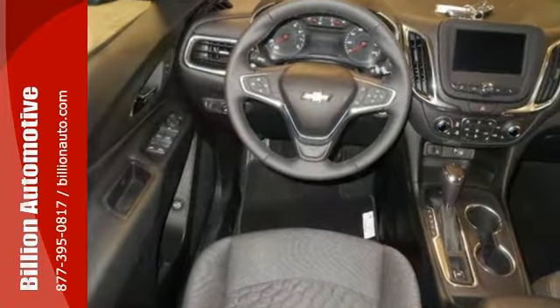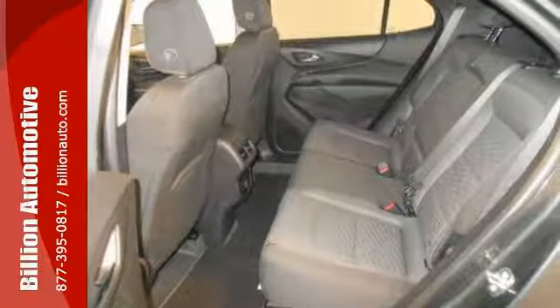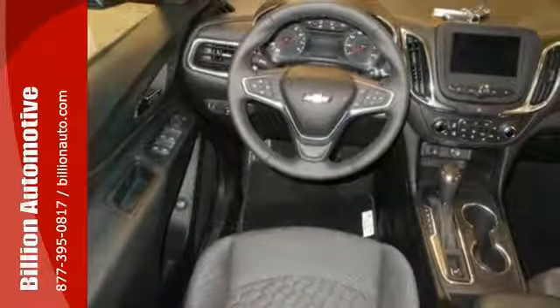This Equinox comes with all-wheel drive and a backup camera, as well as electronic stability control. It even has heated mirrors for those winter months and keyless entry for your convenience.